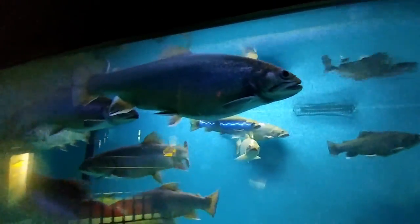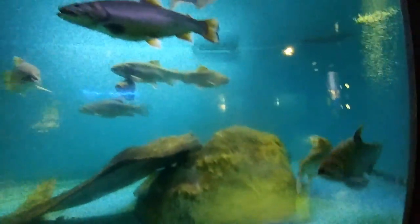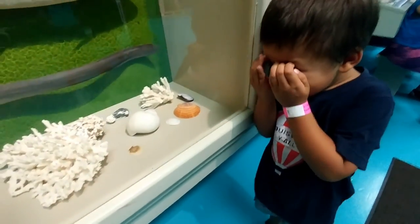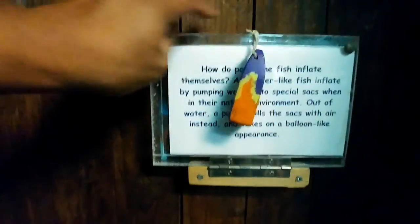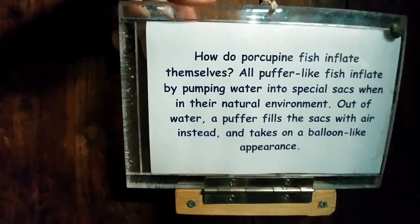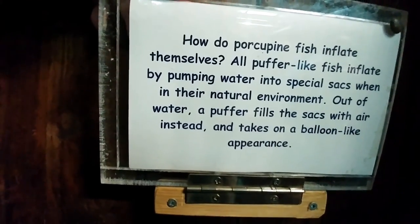Atlantic salmon. Can I breathe for a long time in the water? They use gills — they don't have lungs. Their gills can get oxygen out of the water. What is it? It's a crab with a hundred legs. A huge crab with a hundred legs. Is this scary? Yeah. How do porcupine fish inflate themselves? All puffer-like fish inflate by pumping water into special sacks. Out of water, a puffer fills the sacks with air instead, taking on a balloon-like appearance.